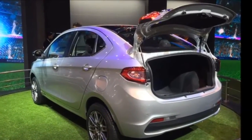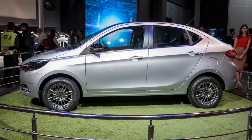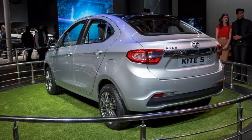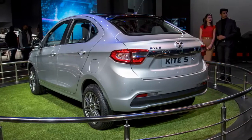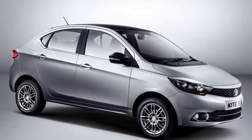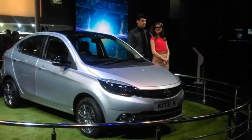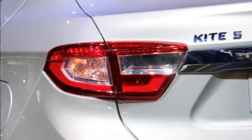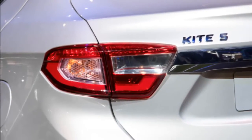Tata Kite 5 Engine Specification and Transmission: Power is expected to be delivered by a 1.2-liter, three-cylinder Revotron petrol engine developing 85 PS along with 114 Nm of torque. Diesel variants will reportedly house a 1.0-liter, three-cylinder motor generating 70 PS of power and 140 Nm of torque.